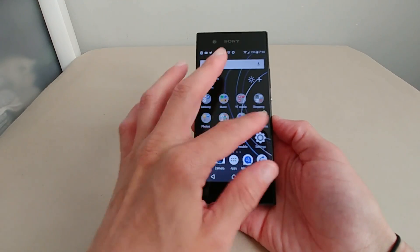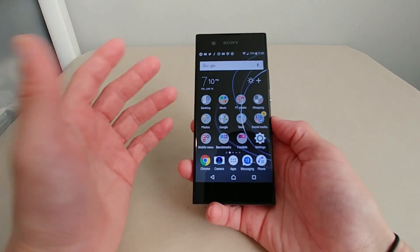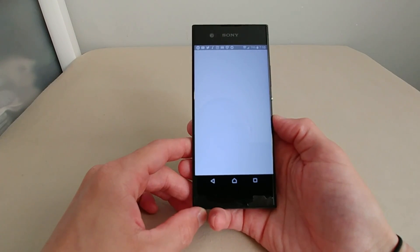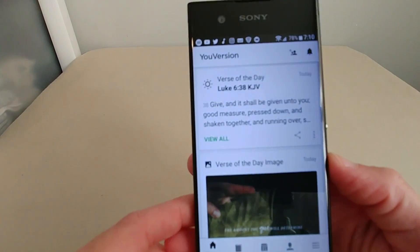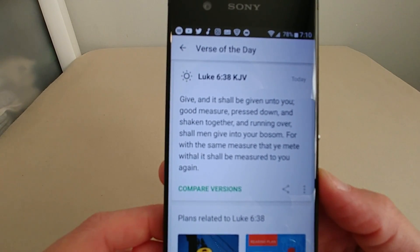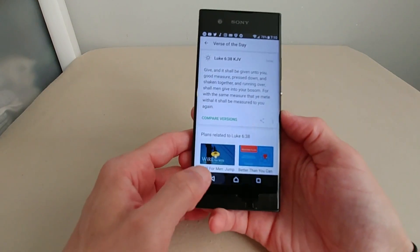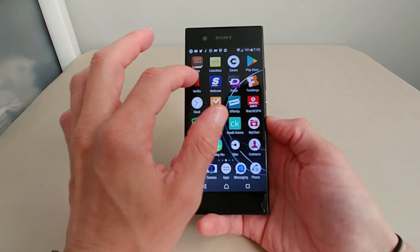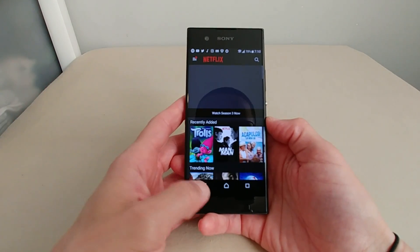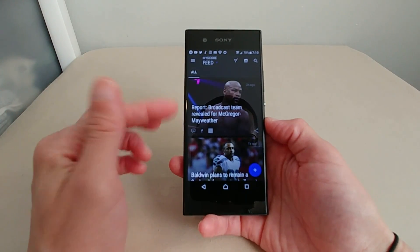Scrolling through the device is nice and snappy. I'm connected to Wi-Fi at home but it runs just as smooth on 4G LTE. Let's open up some apps to give you an idea of how responsive it is and how it handles multiple apps open in the background.